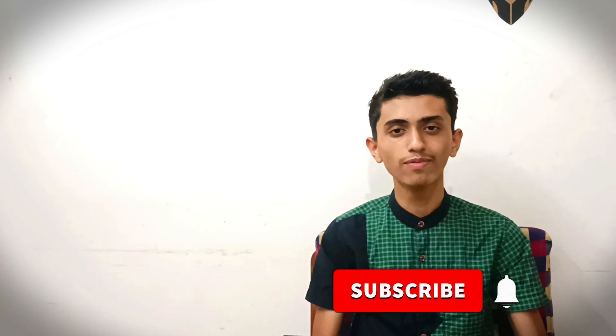So guys, that was the video. I will be uploading these types of tech videos regularly. Meet you in my next video — till then, goodbye.